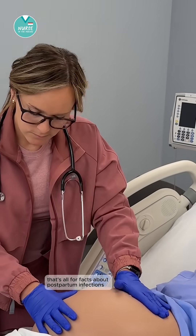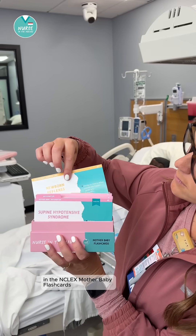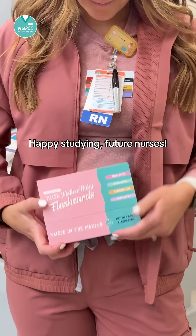That's all for facts about postpartum infections. You can find more information about mother-baby nursing in the NCLEX mother-baby flashcards, available on my shop, Nurse in the Making. Happy studying, future nurses.